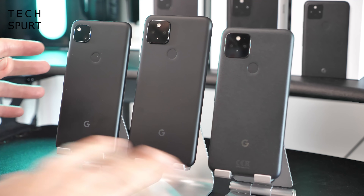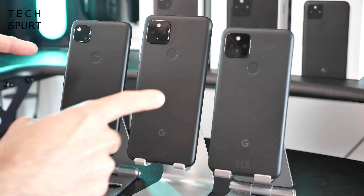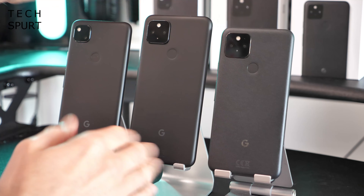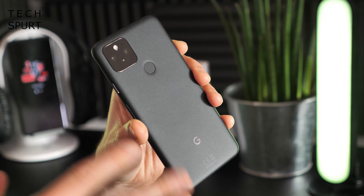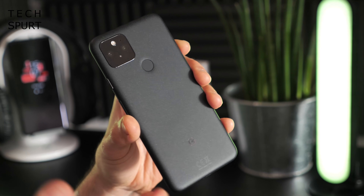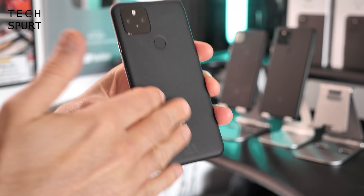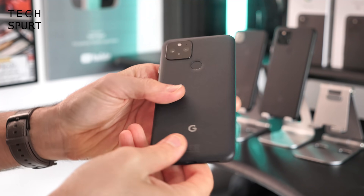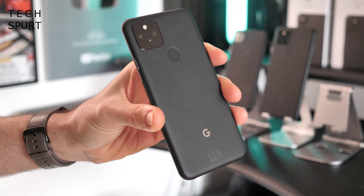There's a difference in materials too. The Pixel 4a and 4a 5G are constructed from polycarbonate — a plastic backing stretching right around the edges. The Pixel 5, though, is constructed from 100% recycled aluminium. They all have a soft touch finish, though in the case of the Pixel 5 it does actually feel a little bit like cardboard.